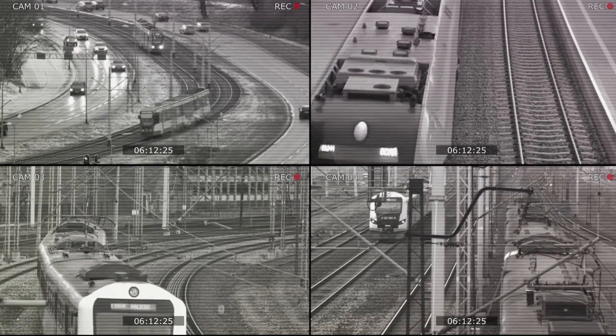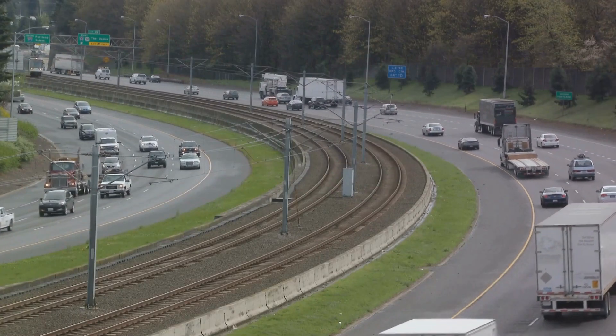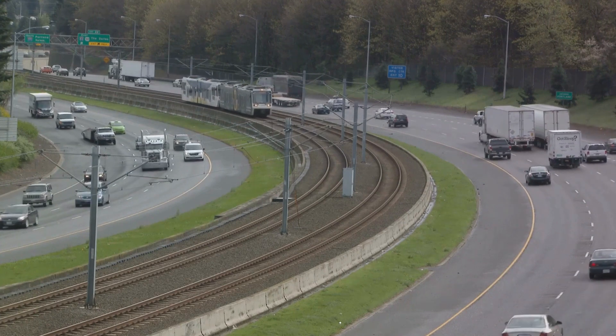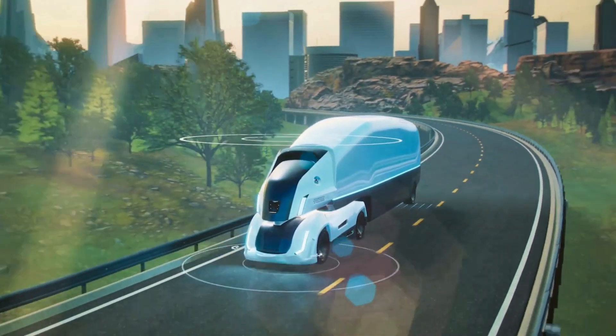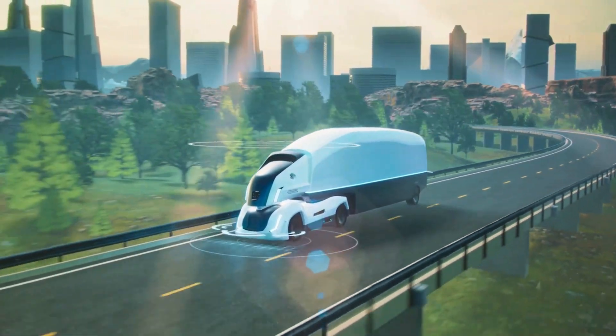Now you might be wondering what happens when the train needs to navigate real, existing roads. That's where lane detection technology comes in. This tech allows the train to recognize and stay within its designated lanes, providing a level of adaptability to existing road infrastructure. Whether it's following an invisible path or navigating busy city streets, the guidance system has it covered.